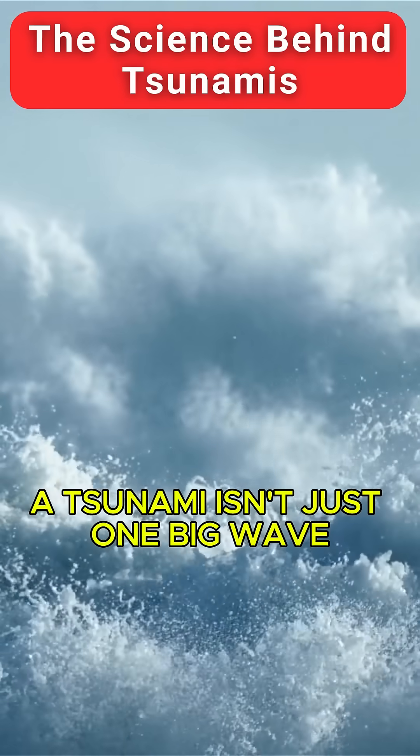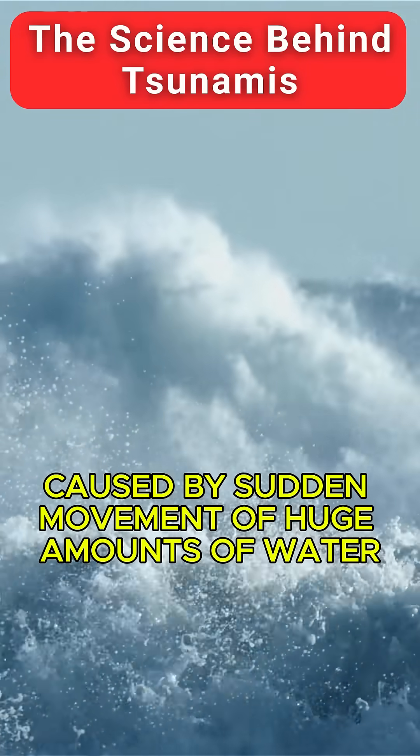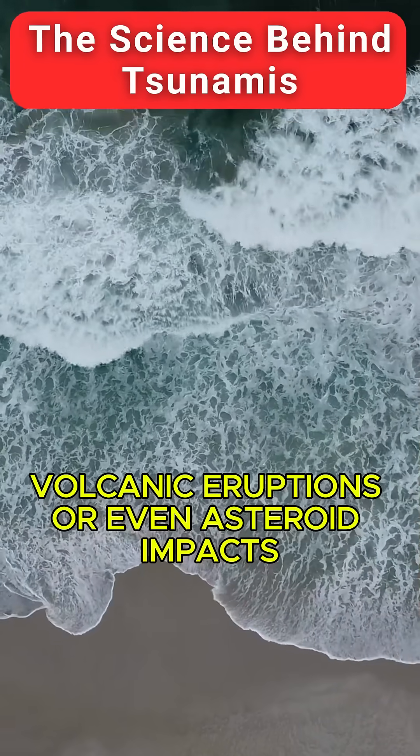A tsunami isn't just one big wave. It's a series of massive waves caused by sudden movement of huge amounts of water. Think underwater earthquakes, volcanic eruptions, or even asteroid impacts.